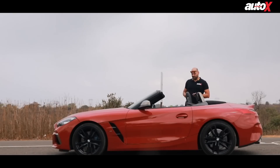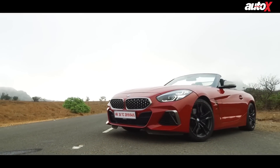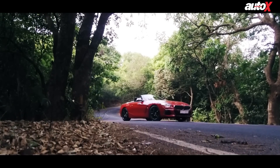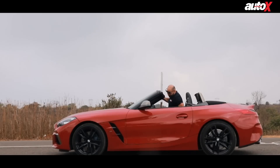The BMW Z4 is not going to be someone's first car — in fact this is going to be someone's third or fourth car, someone who can afford it. It's not an everyday commuter, just something fun to drive every once in a while. I'm not going to be able to afford one anytime soon, but since I have the car right now I'm going to get back in and enjoy this awesome weather. How often do you get to drive a nice convertible sports car in India? See you guys next time.